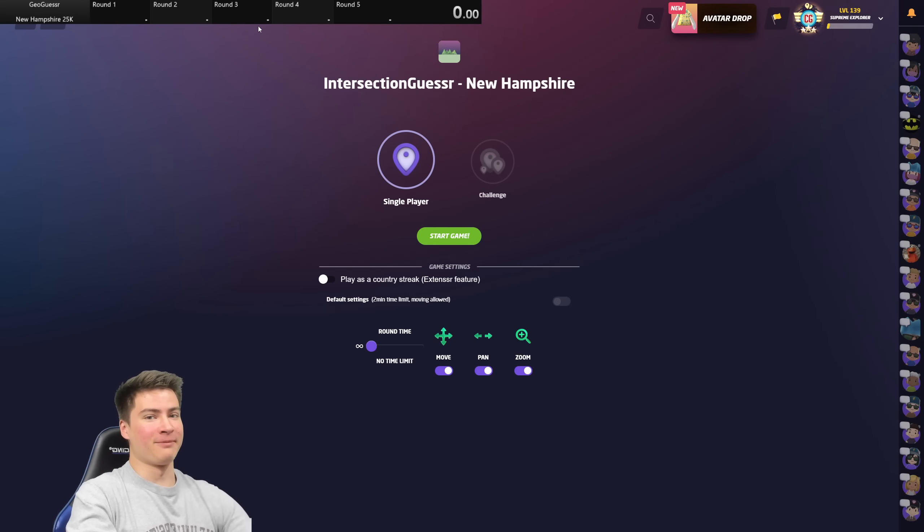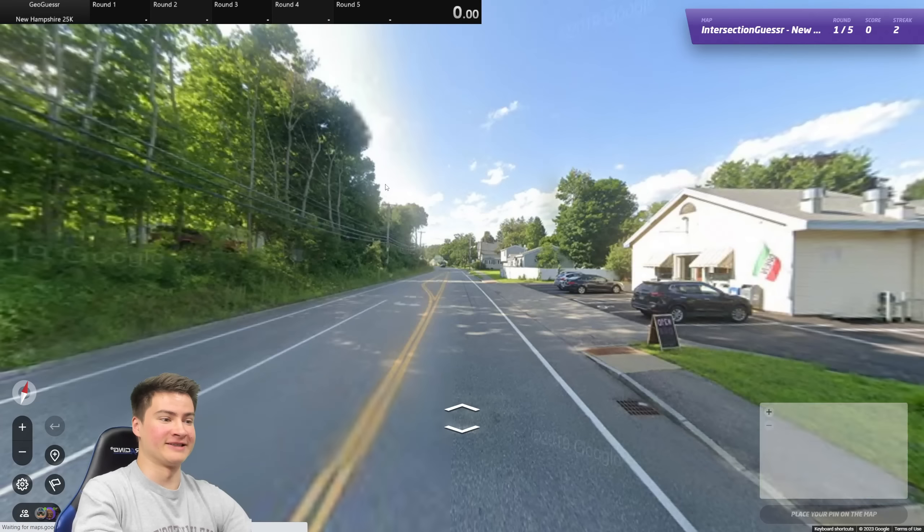Got our timer in the top left. Make sure to leave a like down below, it really helps the channel. And let's see how New Hampshire treats us today.